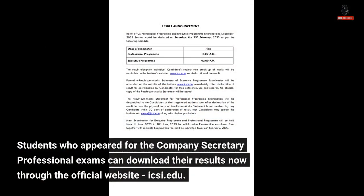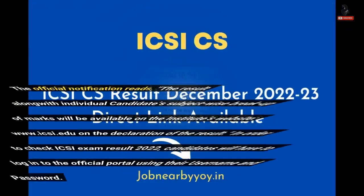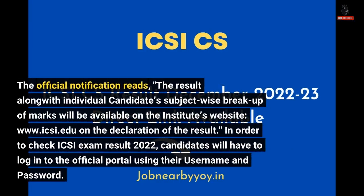Students who appeared for the Company Secretaries Professional Exams can download their results now through the official website, icsi.edu. According to the official website, the ICSI CS Professional Result 2022 is out, while the ICSI CS Executive Result 2022 will be available at 2 p.m. The result along with individual candidates' subject-wise breakup of marks will be available on the Institute's website, www.icsi.edu.